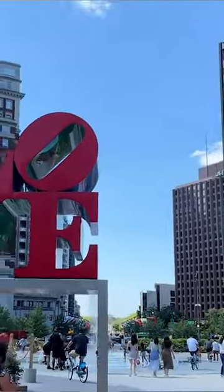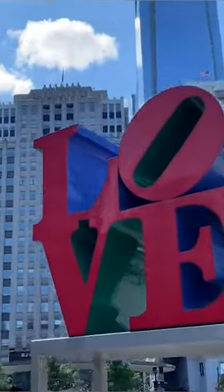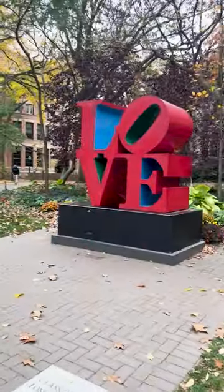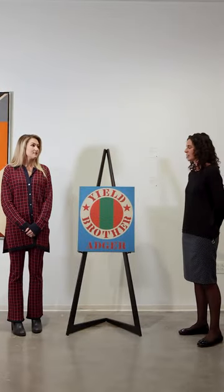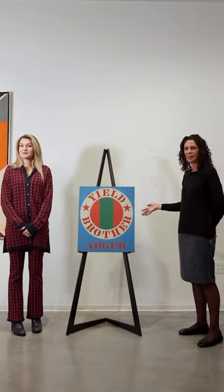Robert Indiana is particularly well known — especially in Philadelphia — for his iconic LOVE sculpture. He is very well known for his public art, public sculptures, and printmaking, so this is a rare opportunity to own a painting by the artist.